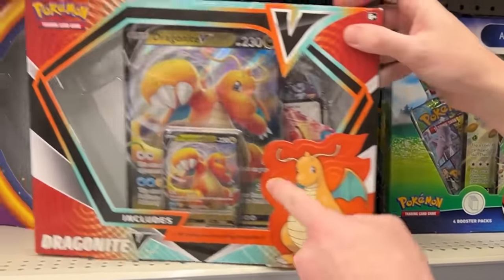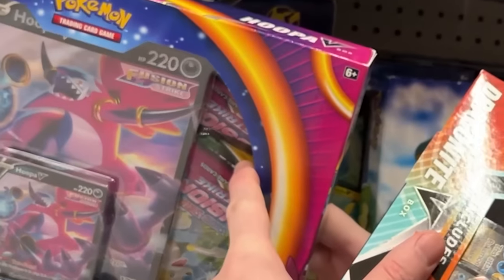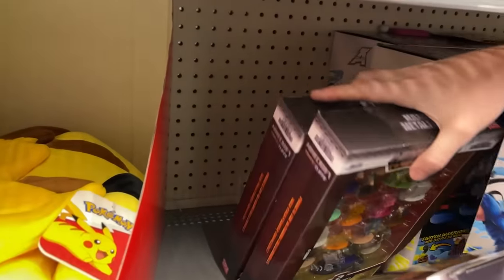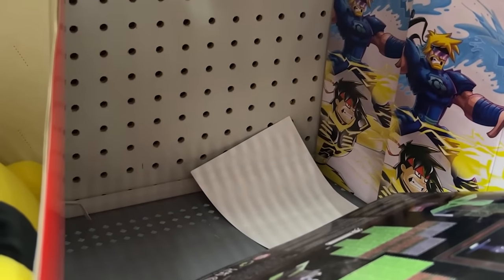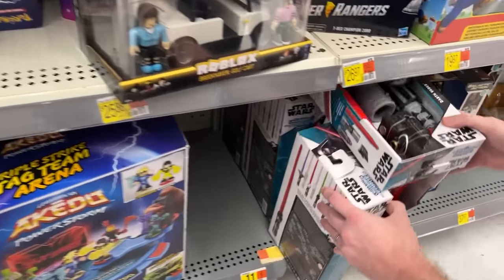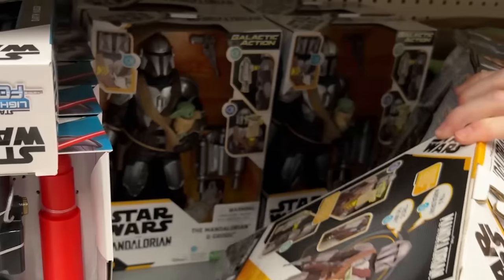If you are looking for Evolving Skies — the Dragonite and the Hoopa — you can actually see that Evolving Skies pack right there. Let's go ahead and check behind this Minecraft and see if there's any Pokemon — there is not. What about underneath this sleeping Pikachu? Are you hiding anything? No, you're not. There's got to be something.